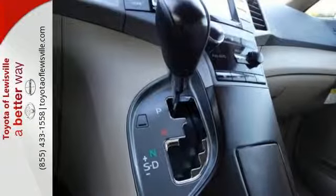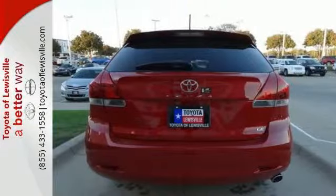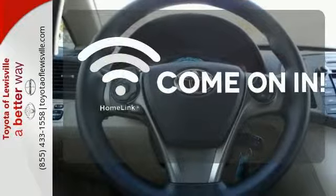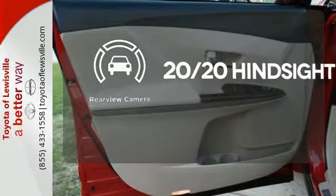Additionally, it includes Homelink, a rear view camera, Entune, and dual zone climate control. No one will complain about the temperature with the dual zone climate control. Doors open and your path is well lit with Homelink. See objects previously out of sight with the rear view camera.